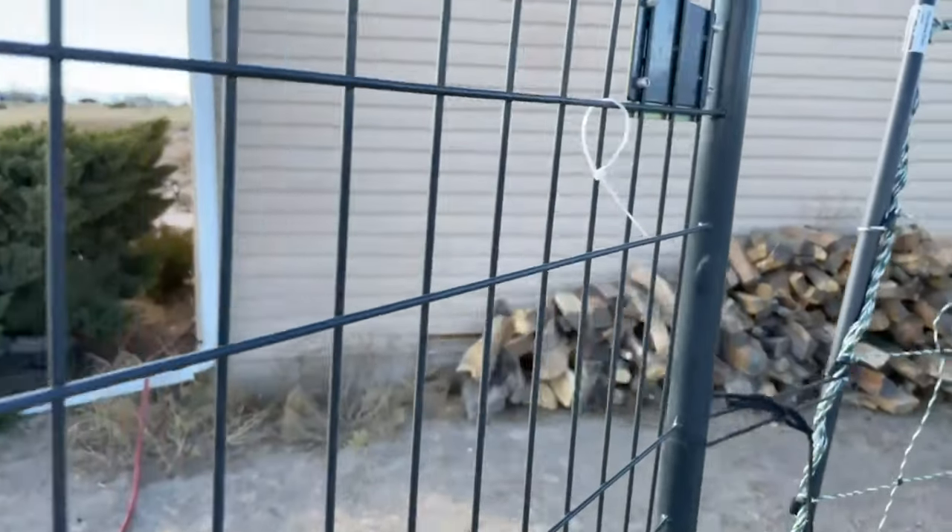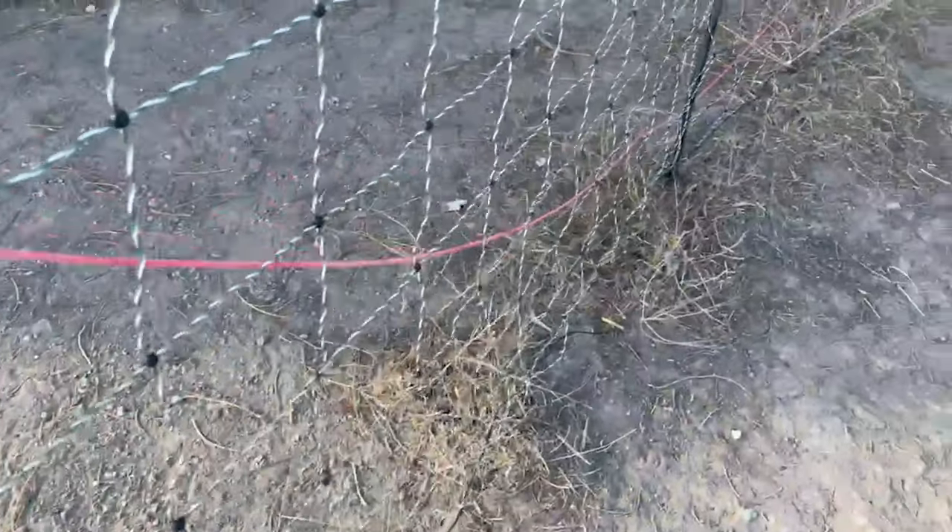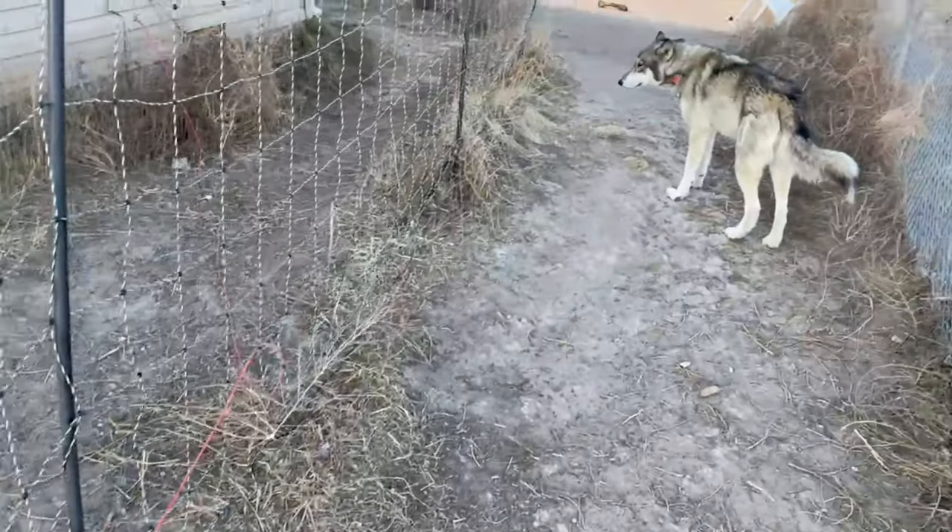Now we'll go out into the play area that is surrounded by Premier One electric net fence predator fencing, six feet tall.